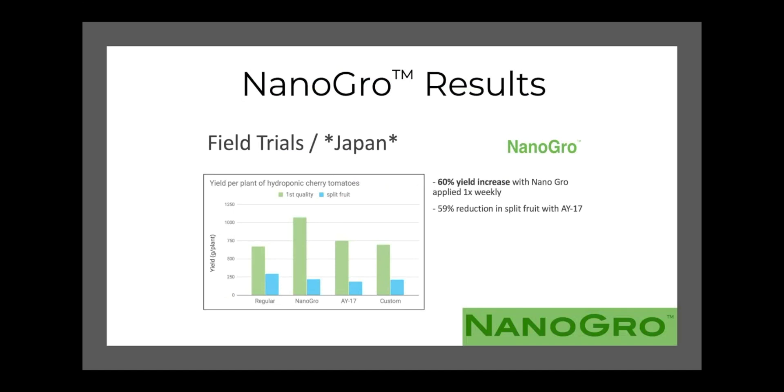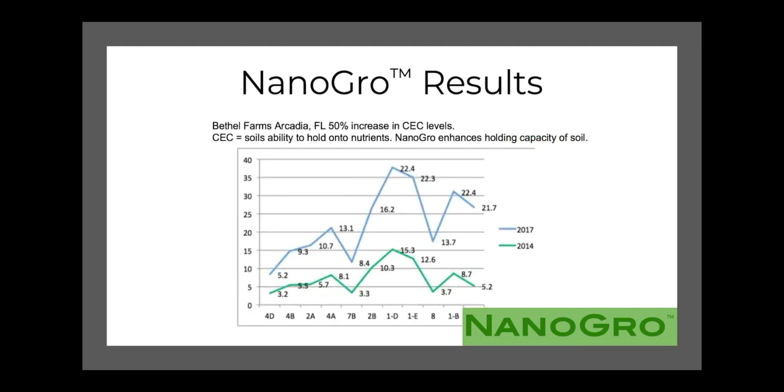In a greenhouse trial in Japan, we saw an increase in yield of 60% when NanoGrow was applied once per week on cherry tomatoes in a hydroponic setting. NanoGrow applied once a week helped them exponentially increase their yield, which was awesome.